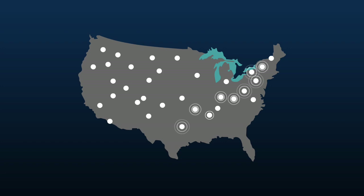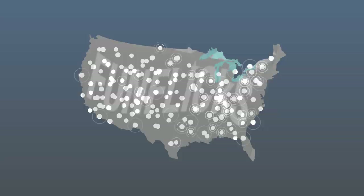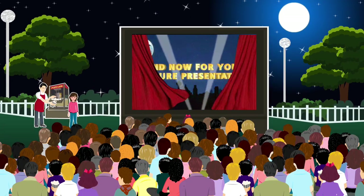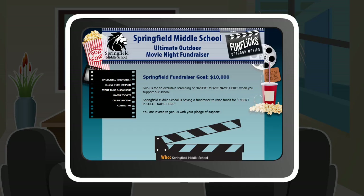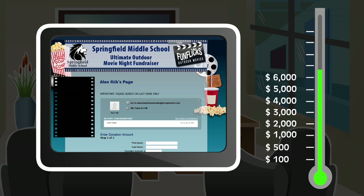There's a reason these FunFlix guys are all over the U.S. with 100 locations and growing. FunFlix hosts a fantastic outdoor cinema experience for you and the kids, complete with optional theatre-style popcorn. FunFlix also provides a simple, user-friendly online fundraiser system so that your students can raise more money than ever before, without having to sell a single roll of wrapping paper.